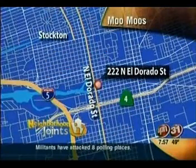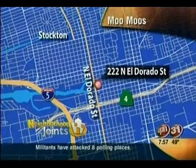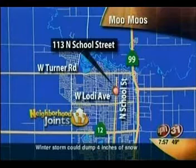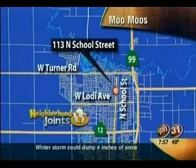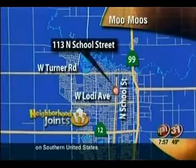Sounds good, Nick. You can find Moo Moo's Burger Barn in two locations: in Stockton at 222 North El Dorado Street, and also in Lodi at 113 North School Street. And if you have an idea for Nick's Neighborhood Joints, go ahead and email ntoma@kmaxtv.com. Moo Moo's — I'm going to have to head down there and check it out. All right, there's much more on Good Day Sacramento, including the connection between a team of bagpipes and a crab feed. Stick around.